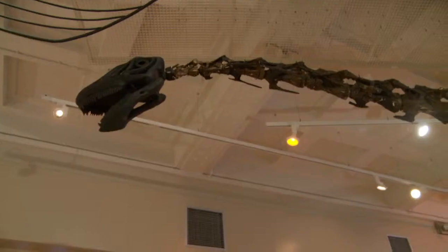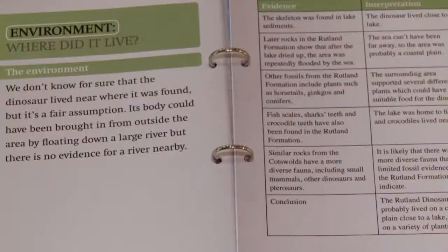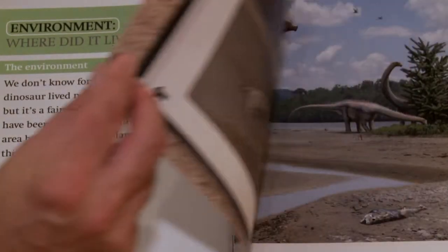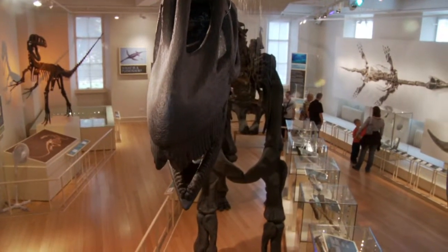We want to find out: geology — how it was formed; identification — what is it; time — when did it live; environment — where did it live; and lifestyle — how did it live.